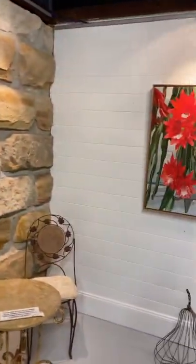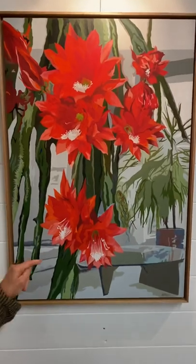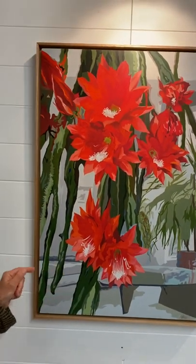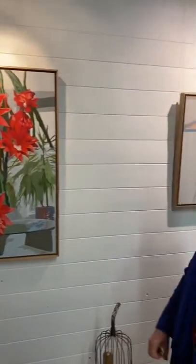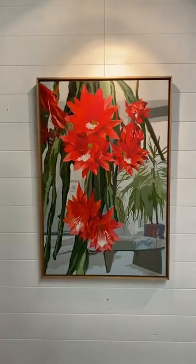This one — I can't remember the name, I've got to look up the names — but the name is so appropriate: 'Showboat.' Why did you give it that name? Because it just pops out there, you know, and says 'look at me!' Because these flowers only bloom within 24 hours and then they start dying off again. What is this one again? The Easter cactus.